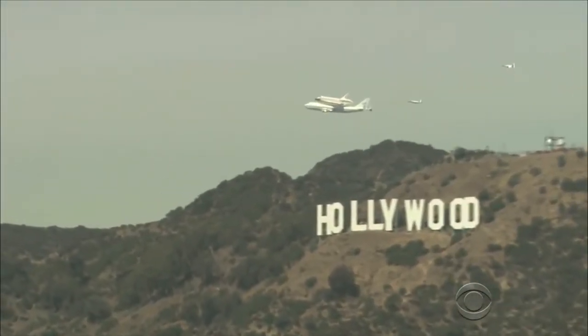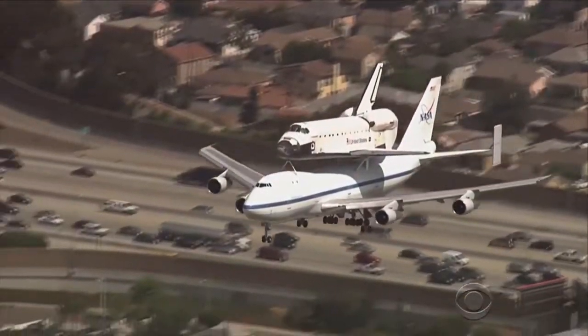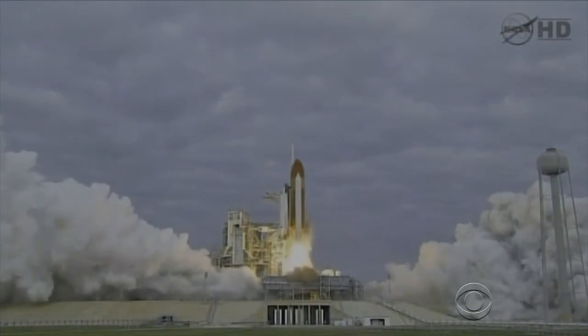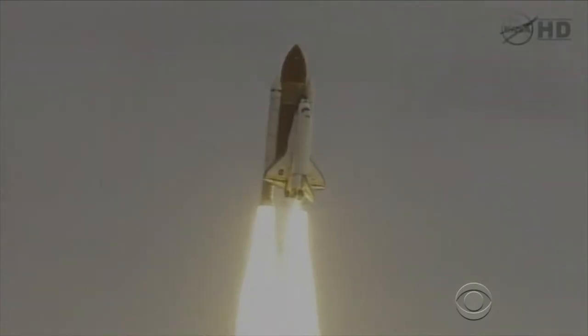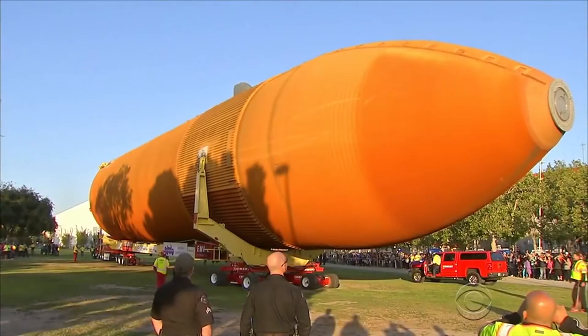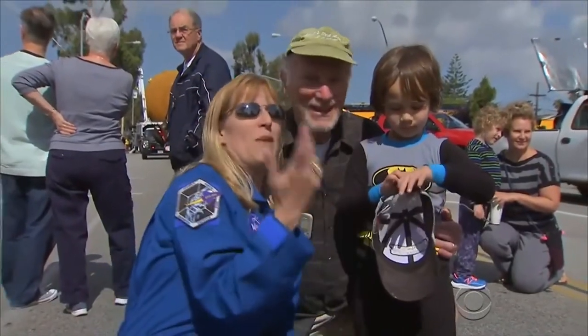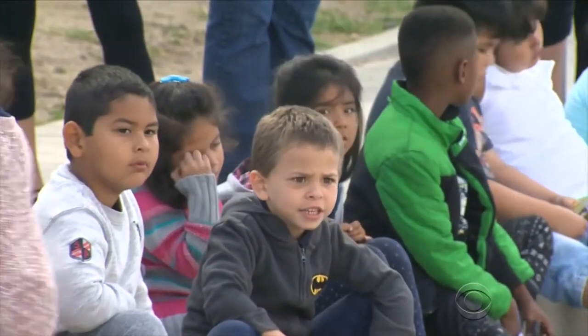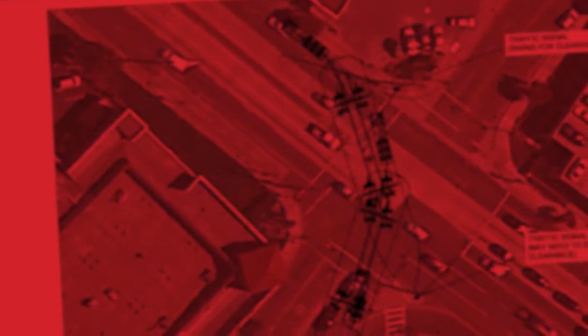Endeavour hitched a ride to Los Angeles on top of a Boeing 747 in 2012. The tank, known as ET-94, was built to propel Endeavour into space, but NASA phased out the shuttle program before it could launch. Astronaut Kay Heyer flew on Endeavour and hopes that seeing this will inspire young minds. Endeavour completed 25 missions; the 26th mission was awarded to Emmett International.